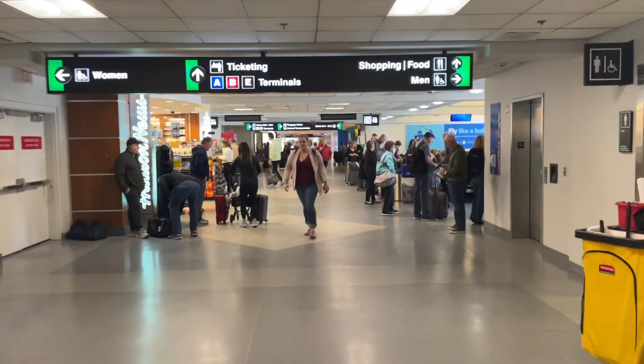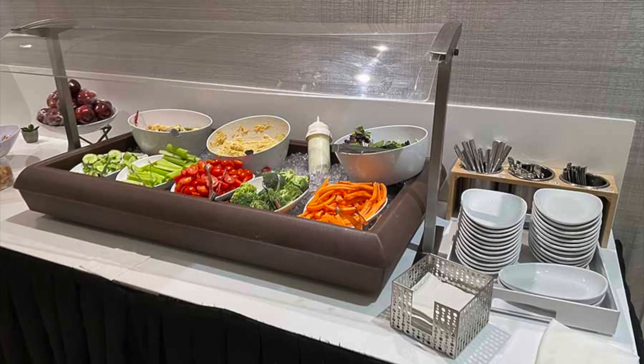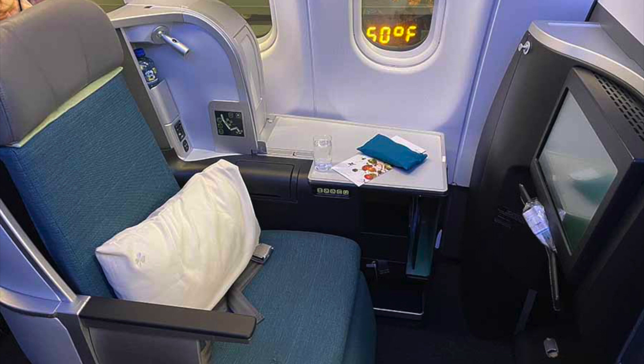The return journey. This is the Aer Lingus Lounge at Boston Logan Airport. It's in Terminal C, located next to gate C19. Here is the food station in the Aer Lingus Lounge at Boston Airport. Seat 1A awaits.